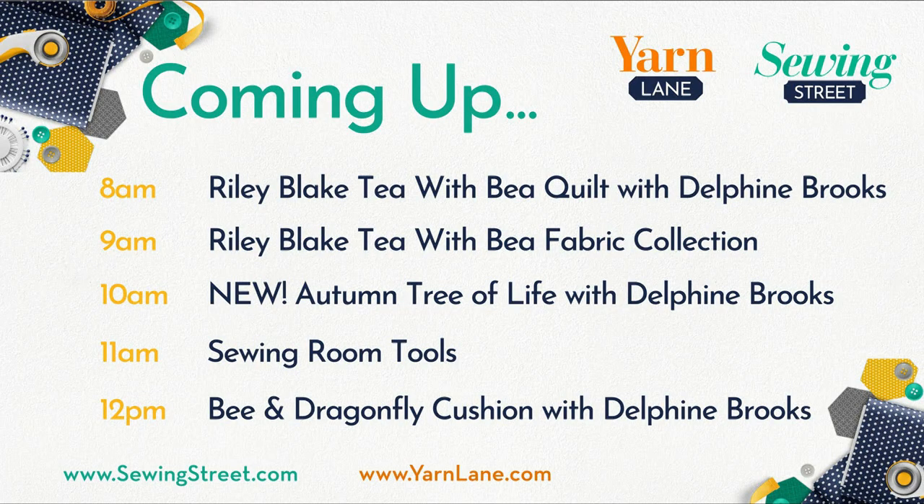Let's have a look at the menu for today. At 8am it's Riley Blake Tea with Bee Quilt with Delphine Brooks. At 9am, the Riley Blake Tea with Bee fabric collection — a double dose. At 10am, it's brand new — the Autumn Tree of Life with Delphine Brooks. At 11am, sewing room tools. At 12, Delphine's back with the bee and dragonfly cushions. That's how our morning looks.